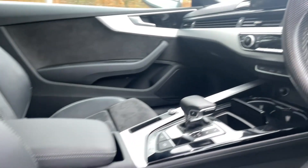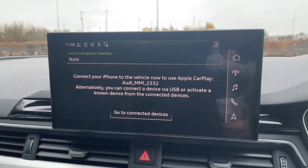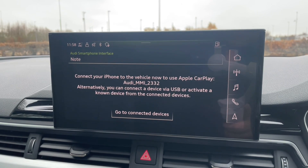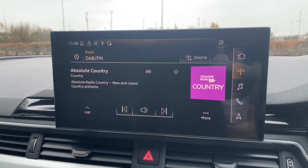In the centre of the car you'll find your automatic gear shifter, your air conditioning and heating controls, and your MMI display. This display is your central hub of the car — it's where you're going to find all your car's settings, your music and radio stations, your phone calls and contacts, and phone media when connected via Bluetooth, and your in-built navigation system.